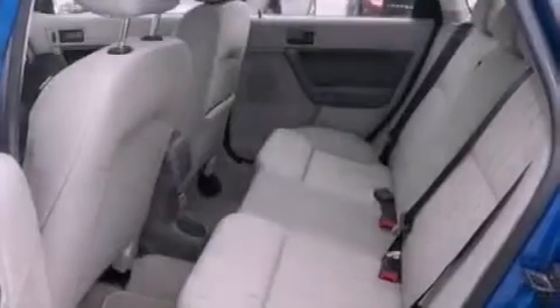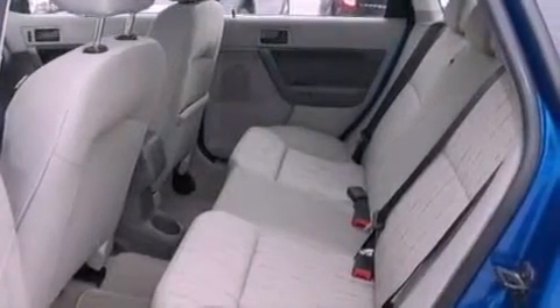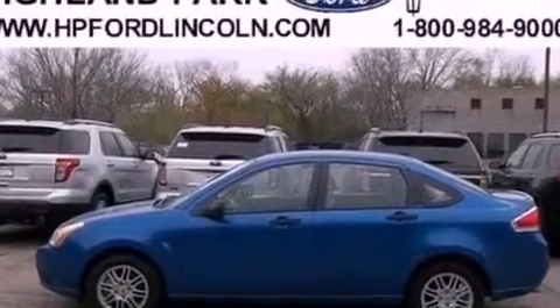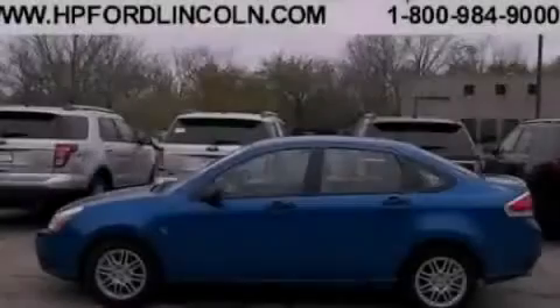With an EPA estimated rating of 35 miles per gallon on the highway, this automobile is clearly a fuel-efficient choice. Stop by today and test drive this vehicle for yourself.